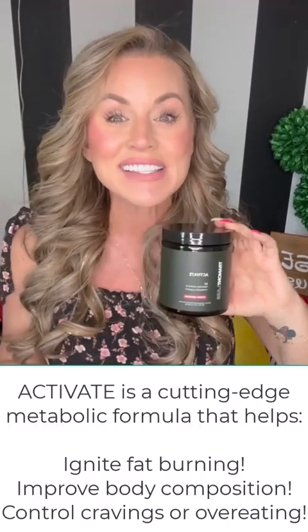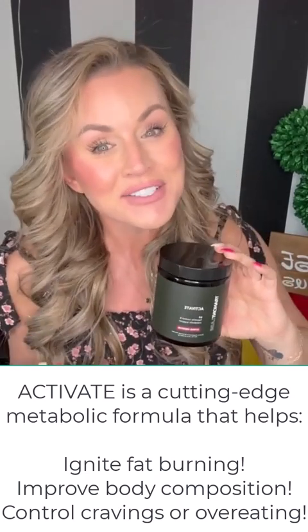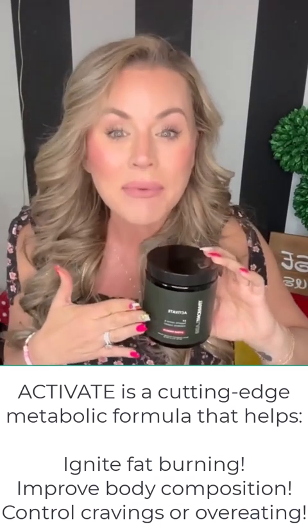Activate is hands down my favorite product that I've ever used. First, it's going to naturally help you produce the GLP-1 hormone that is in your gut. When that is activated naturally, you are going to feel fuller faster and longer. I'm someone that is super snacky in the evening time, and it took those cravings completely away. It's also going to activate your AMPK, and when your AMPK is activated, you are going to be amazed at how much better you feel.